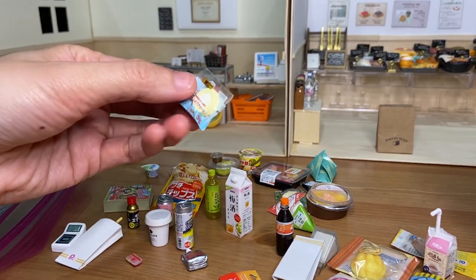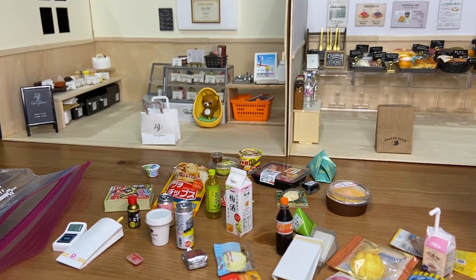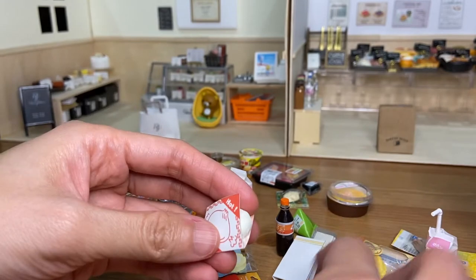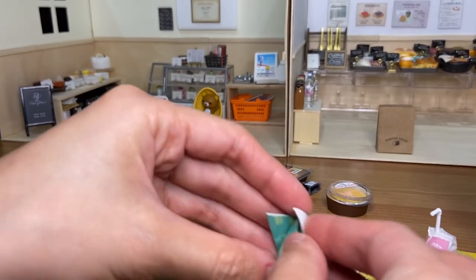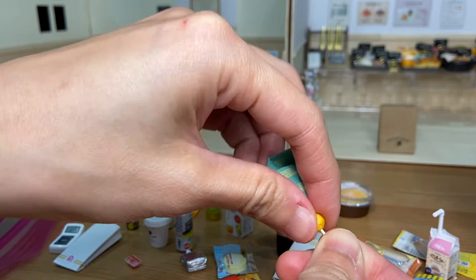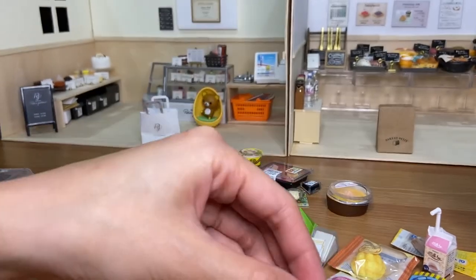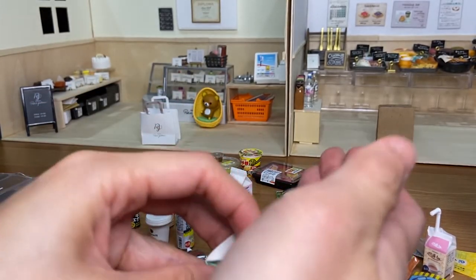I wonder which one you guys would put in the bag first — they're all so, so cute. I think I'm going to rank these two as my least favorite: this one is like a bun, a hot bun — Nikuman is like a meat bun. And this is like a fish balls... actually it says Puchikala chicken, so this is actually chicken, not fish ball. I'm going to put the bun in the bag first as my least favorite, and then the chicken will be second.